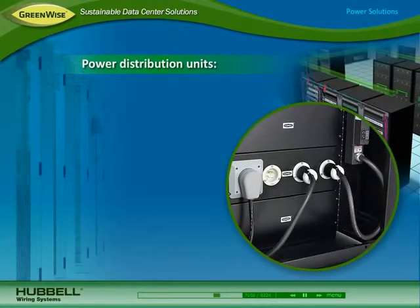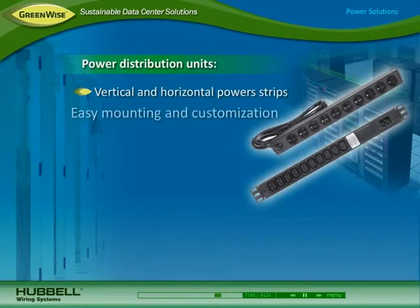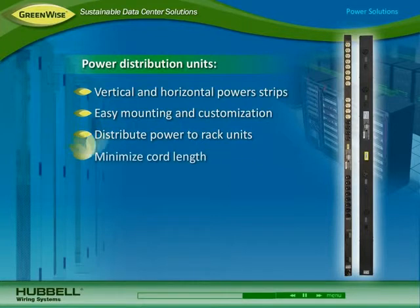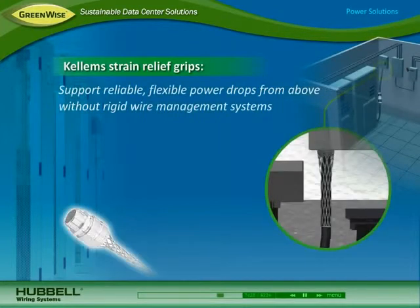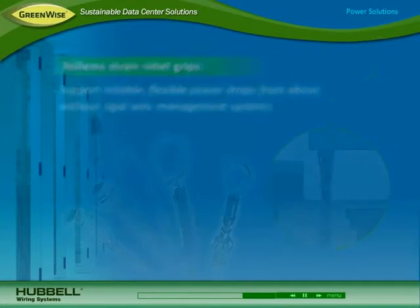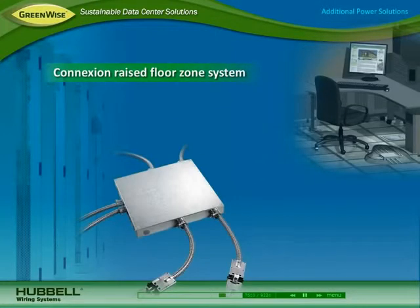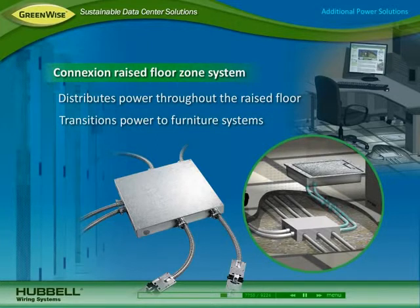To deliver power to data center equipment, Hubbell power distribution solutions include vertical and horizontal power strips. They mount easily in cabinets and can be customized with a variety of Hubbell receptacles. Vertical power strips distribute power to each rack unit, minimizing cord length for better airflow and aesthetics. All Hubbell devices can be used with Kellum strain relief grips that support reliable, flexible power drops from above without the use of rigid wire management systems. Hubbell's Connection Raised Floor Zone Distribution System effectively distributes power throughout the raised floor, with options for transitioning power to boxes and furniture systems for computer workstations.